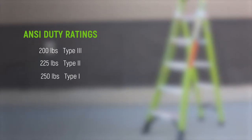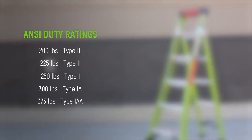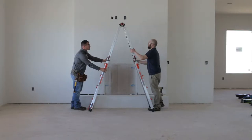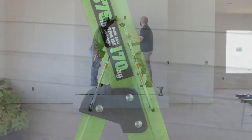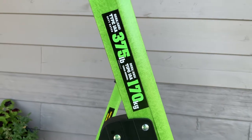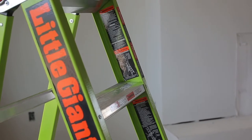There are five ANSI-recognized duty ratings: 200 pounds Type 3, 225 pounds Type 2, 250 pounds Type 1, 300 pounds Type 1A, and 375 pounds Type 1AA. For twin step ladders, the duty rating refers to the weight load on each side of the ladder. You can find the duty rating clearly marked on the side rails of the ladder.